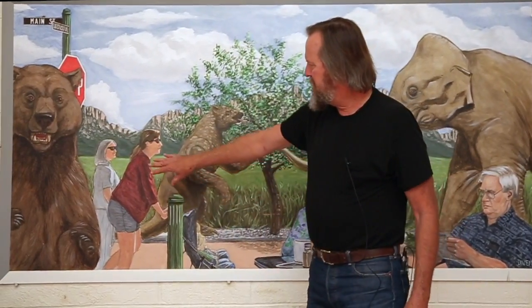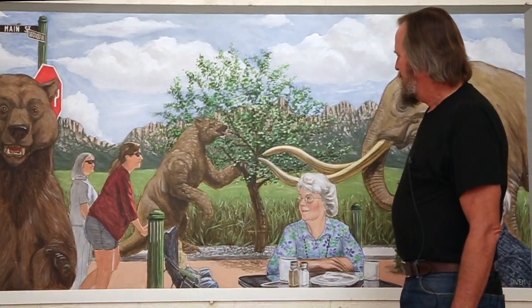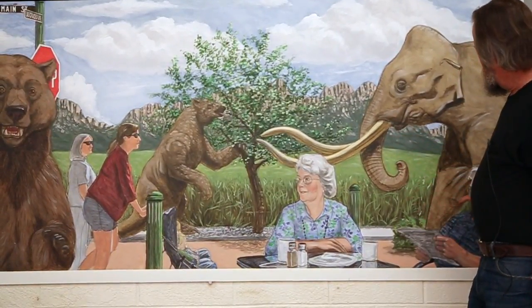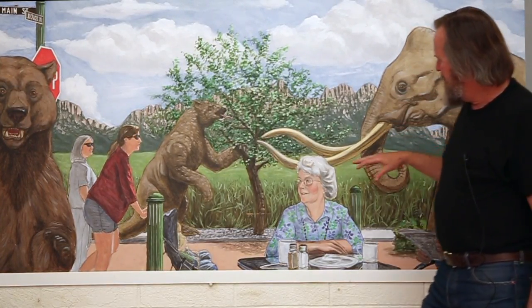I took some pictures at the farmer's market of folks walking along and put it all together. I don't like to do cityscapes with a lot of buildings and cars and stuff like that. I like to have dominant figures. And there's usually something whimsical in my work — here it's just the way that bear's looking right out at you.